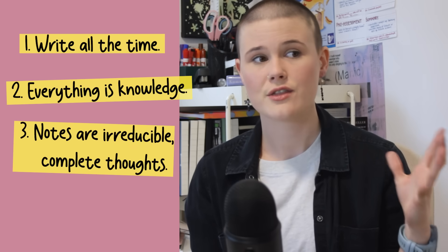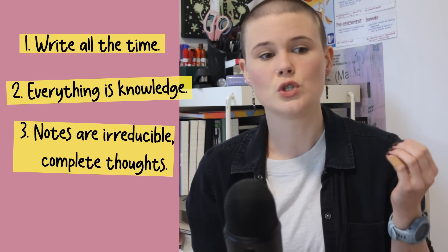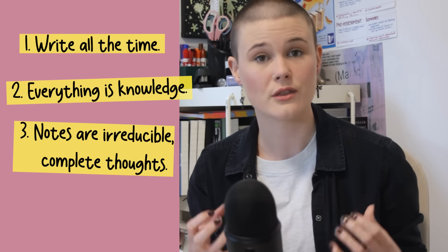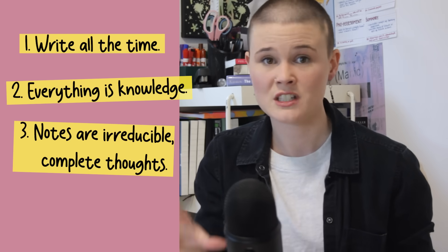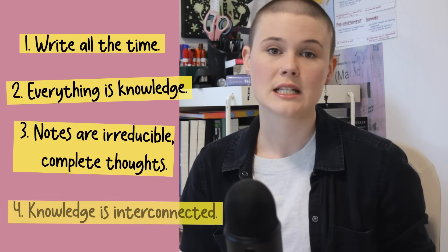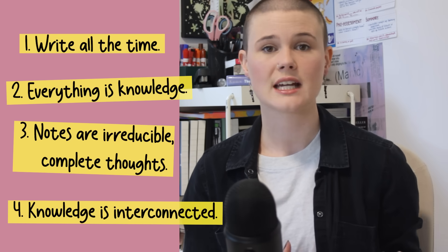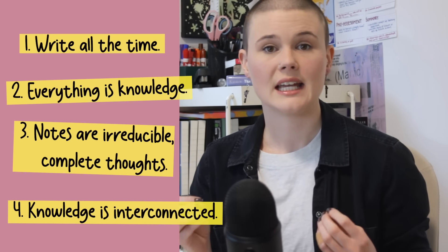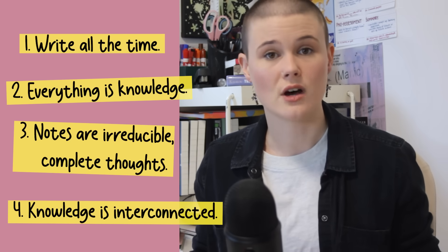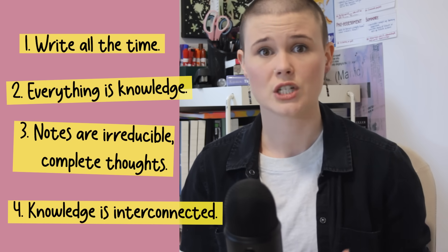The third core principle is that thought is the basic unit of knowledge in this system. When you take a note, you should think about how to make it as irreducible as possible and yet still one complete thought. That principle is there so that you can adhere to the fourth principle, which is that your knowledge is interconnected. Every time you store a note, you should ask yourself how does this connect to something already in my Zettelkasten, and what do I already know that connects back to this? The power of this system comes in the quantity and quality of the connections between your thoughts.